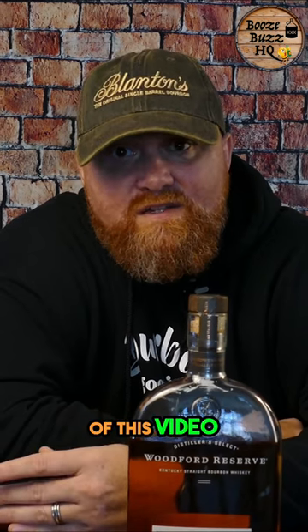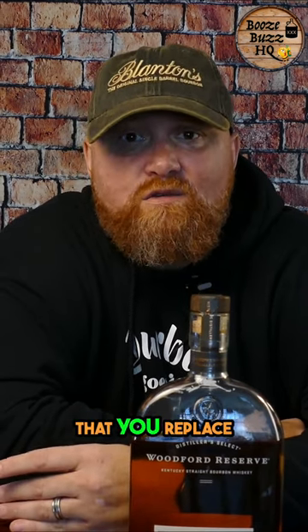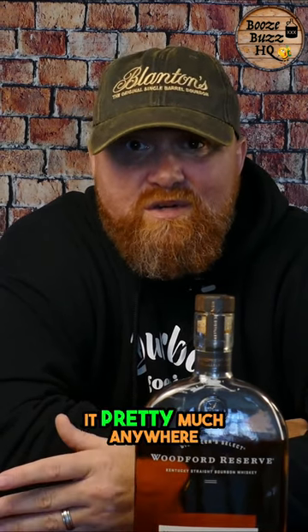This bourbon is sweet yet spicy. And if you're not able to get your hands on the Buffalo Trace that I featured at the beginning of this video, I would highly suggest that you replace it with this one. This bottle comes in at around $35-$36 MSRP and you can get it pretty much anywhere.